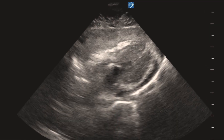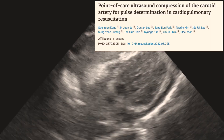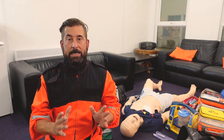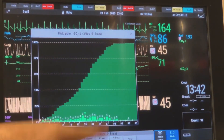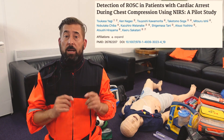Far better than ETCO2 would be point-of-care ultrasound. Its sensitivity has been confirmed in many clinical trials and you can get a reliable result in approximately 5 seconds. There are also research papers suggesting the use of near-infrared spectroscopy, also known as NIRS. This non-invasive technology monitors cerebral blood oxygenation and can apparently detect ROSC in less than 5 seconds without the need to stop CPR. The first trial has already been published.